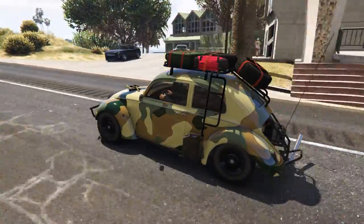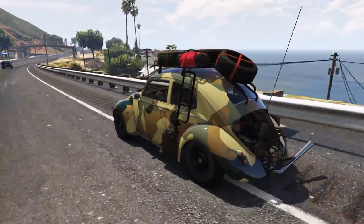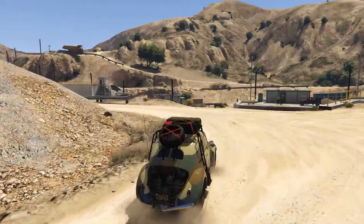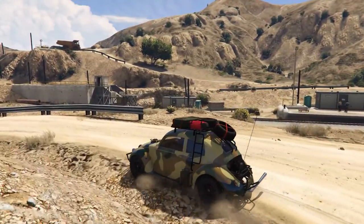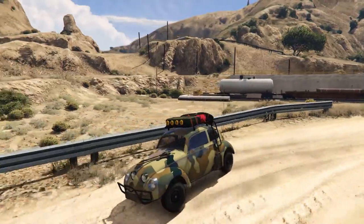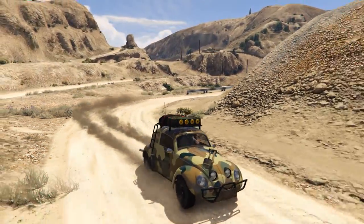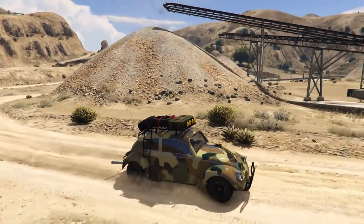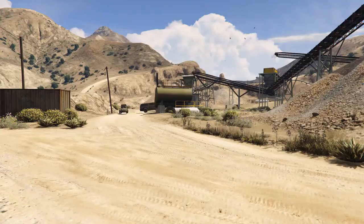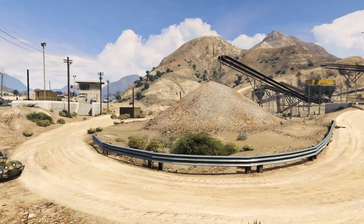Overall, this car is pretty good. Not good enough for me to pay nearly 900k, or 650k for the trade price. But for a fun little compact, this thing has plenty of power and handling to boot. I definitely would keep this thing around for a while if I had the money in online. 1969 BF Weevil — the love bug that keeps on giving.